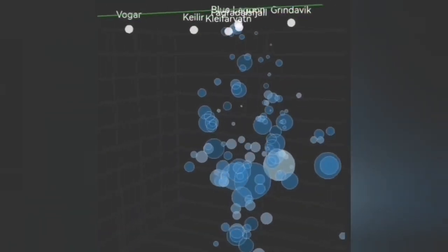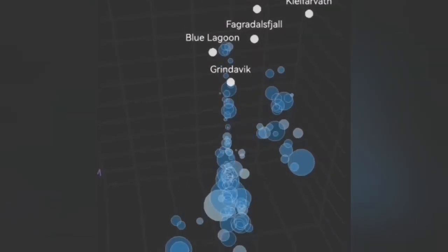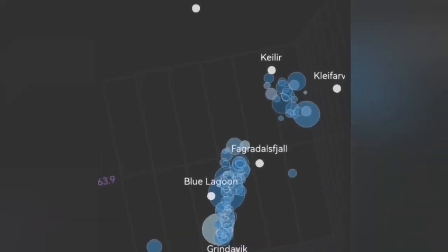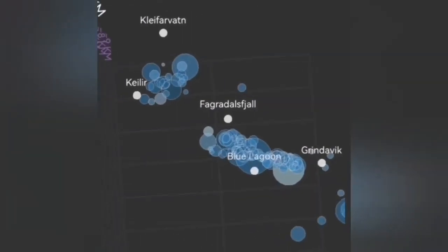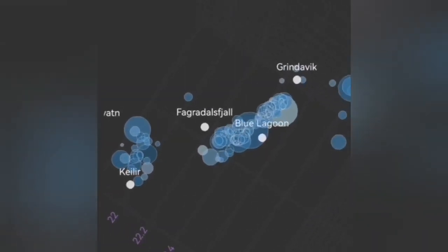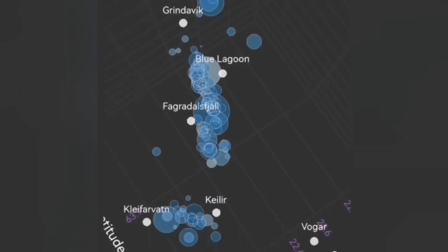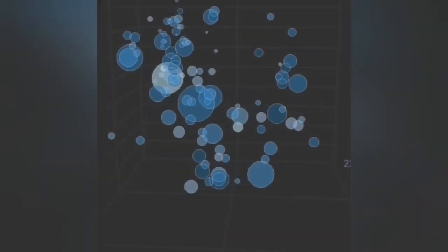You can see that we have a system — what we call the Svartsengi volcanic system and the Krýsuvík system — denoted here by the Kleifarvatn and the Kleifarvatn area. Kleifarvatn up to now was at five kilometers deep and stopped at that depth. Those were earthquakes just transferring movement from the Svartsengi system toward the east. Now we see shallower earthquakes from that system near Kleifarvatn, rising toward shallower depth.